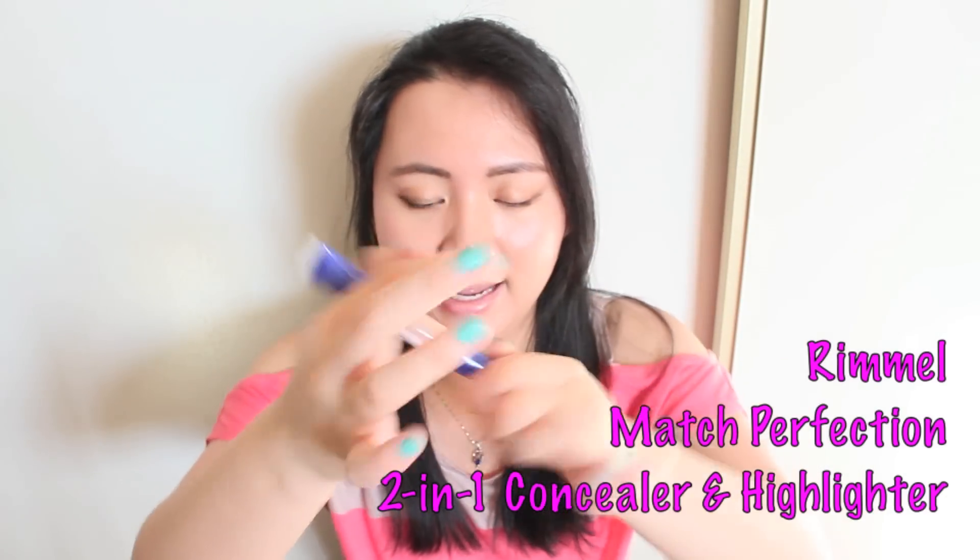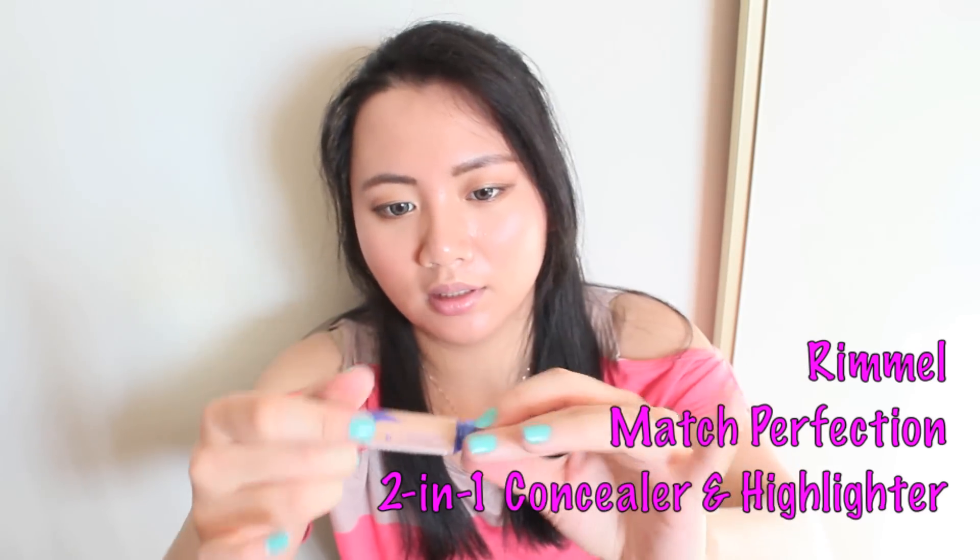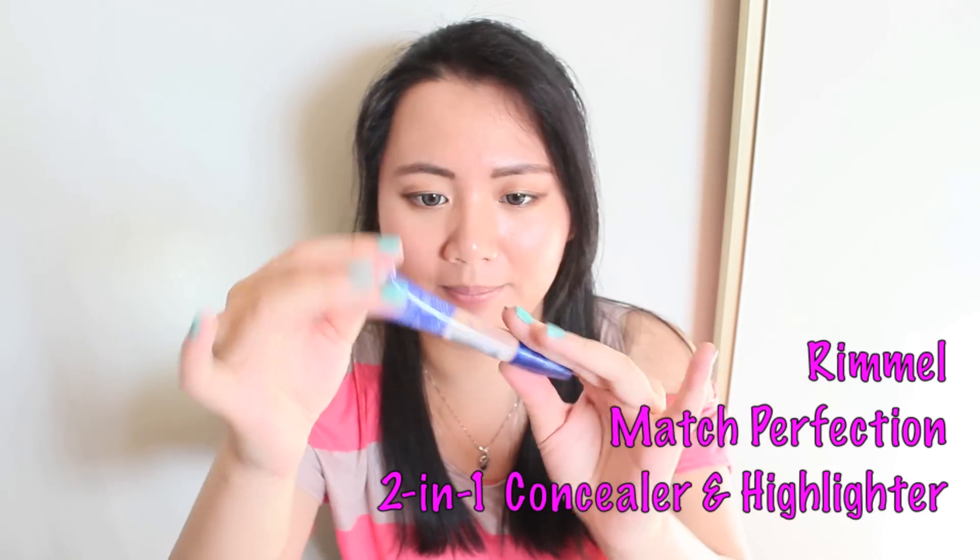From Rimmel, it's the Match Perfection two-in-one concealer and highlighter — so it's concealer and highlight at the same time. It comes with a brush applicator. I've heard so many good things about this.